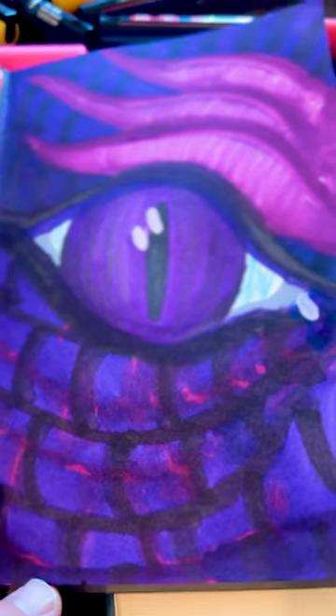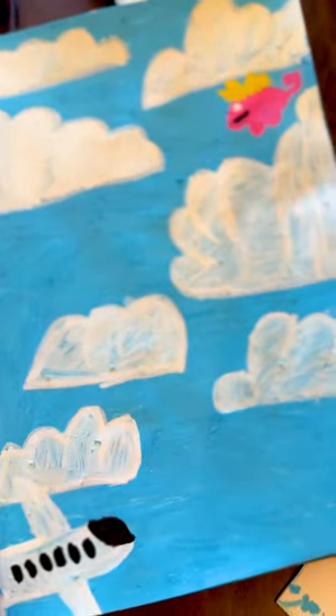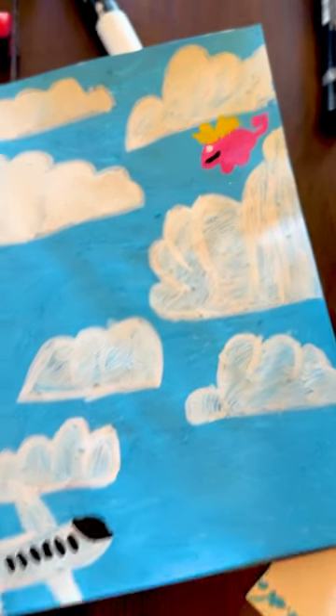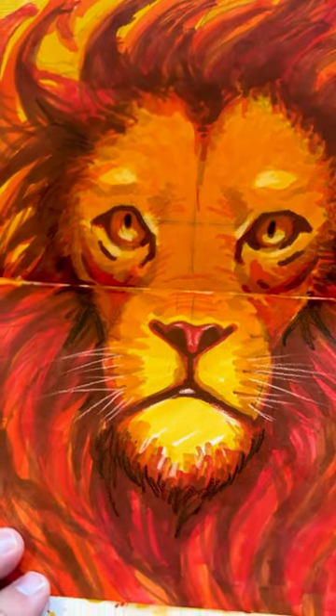And then Jack, you did purple — I like the dragon. Awesome, and you did blue with a sky with a flying pig. I like it. And here's my lion — this one I already showed our friends.